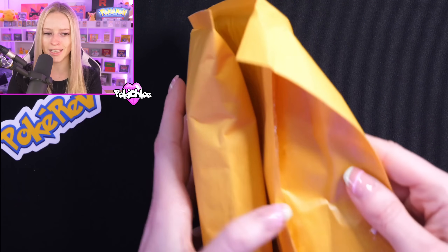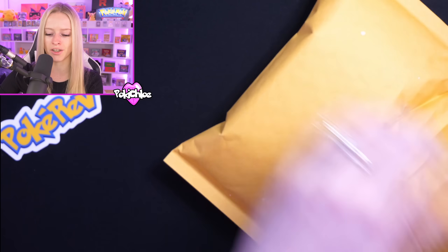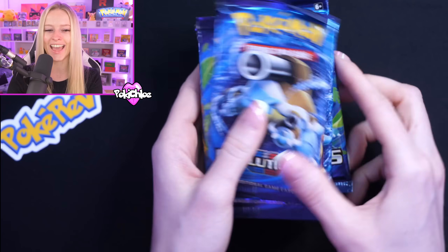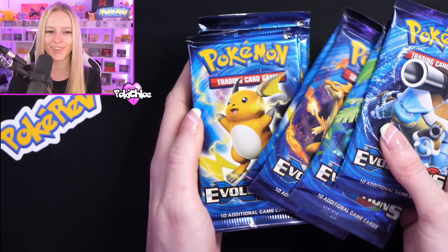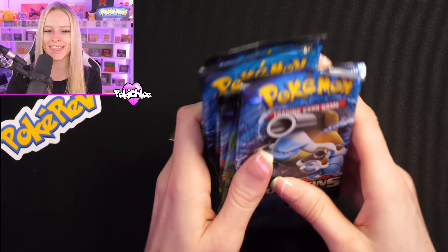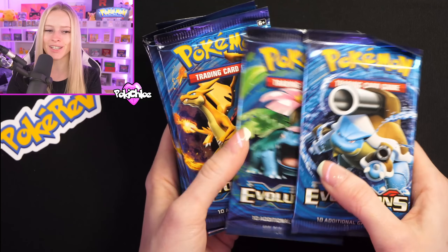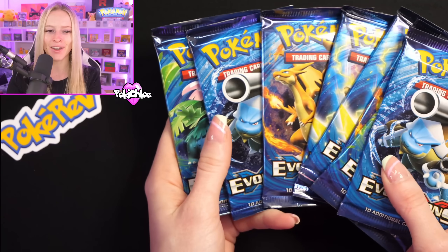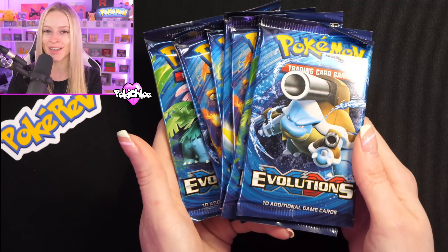I'm going to work my way through these envelopes — none of them are labeled. Something quite chunky in here. We are starting off with Evolutions booster packs! We've got one, two, three, four, five, six, seven, eight Evolutions booster packs. I think I'm going to do a separate video where I open up some of these packs. Starting off very strong with some Evolutions booster packs.